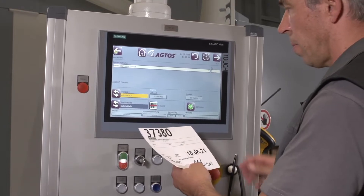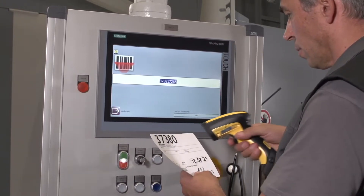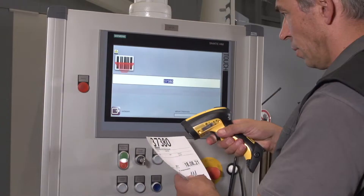In addition, it is very helpful in daily operation that the batches are recorded by barcode and the appropriate blasting programs are started automatically.